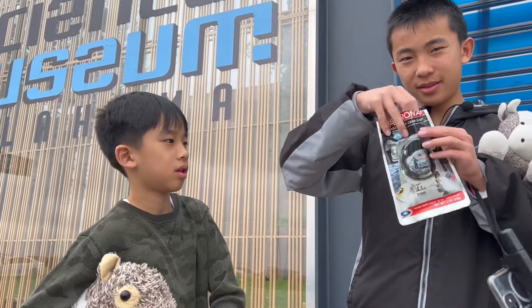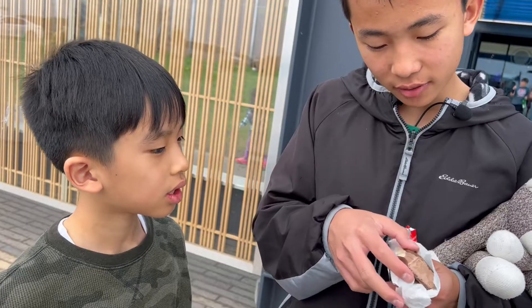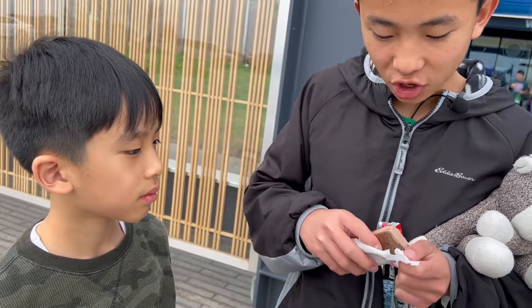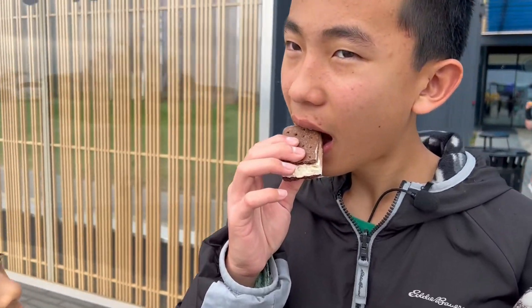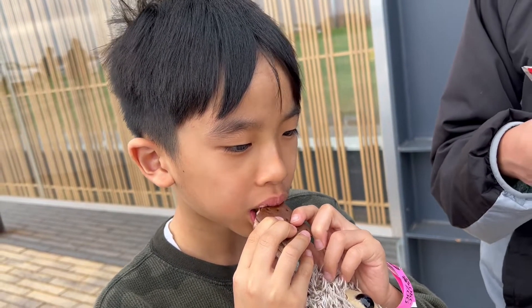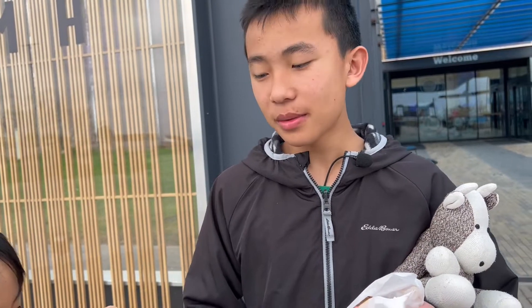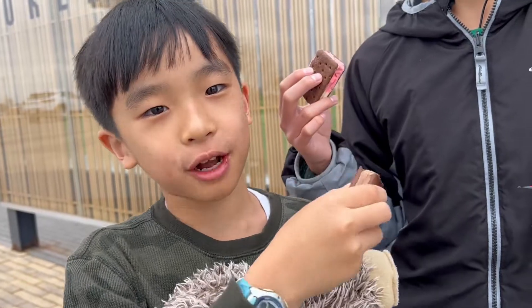Here's the ice cream sandwich — it has chocolate, vanilla, and strawberry. I'll take a bite of the chocolate. Wait, it actually tastes like an ice cream sandwich! The first ingredient is milk, so it does have the ingredients of actual ice cream, but it's just freeze-dried. Make sure you pick this up at the gift shop before you leave.